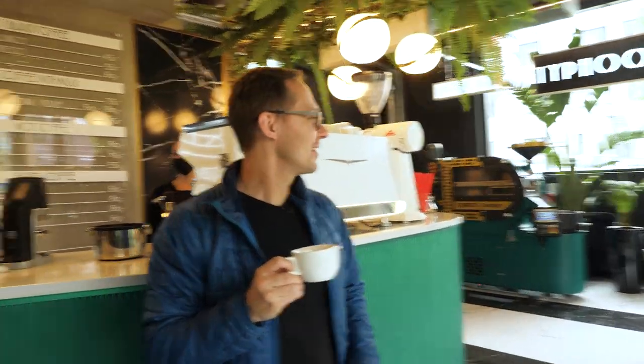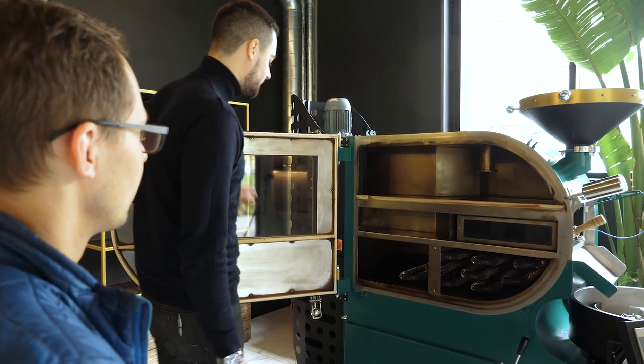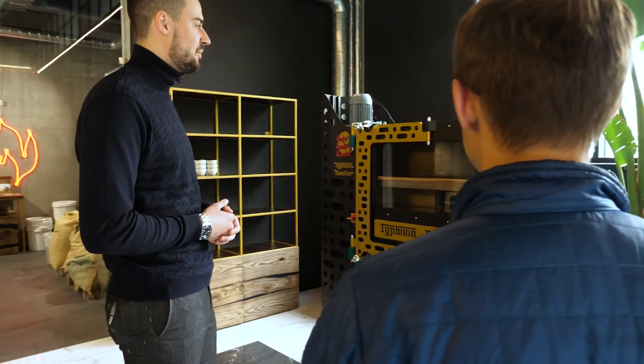We just got a double espresso from Nicaragua, roasted on one of the two machines here — the 5-kilo roaster. We are with Daniel, who is showing us and telling us about the fluid bed coffee roasting technology here at Typhoon Coffee.